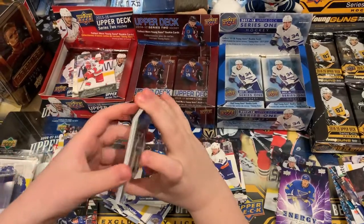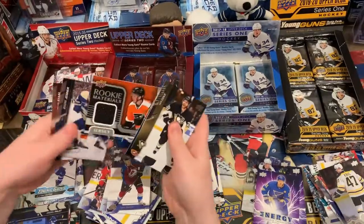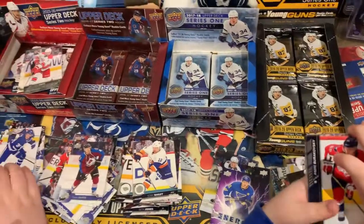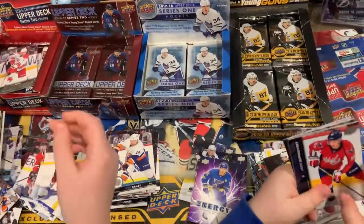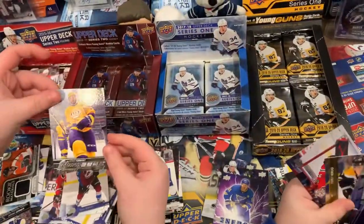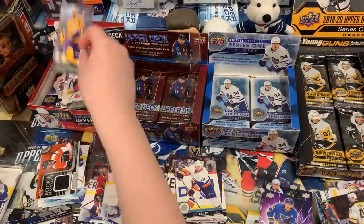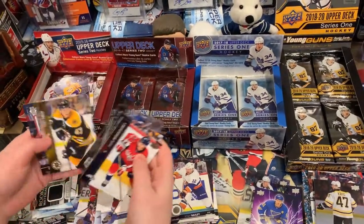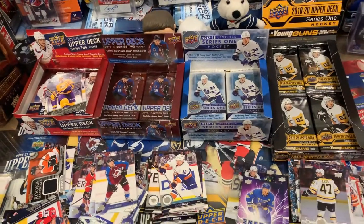Oh, I got a jersey! Ian Cole, Patrice Bergeron. A relic jersey of Nick Cousins. I got another Young Gun! You're pulling Young Guns — Young Guns! Jack Eichel, maybe? No. Derek Forbort — don't know too much about him. Probably banged the corners.